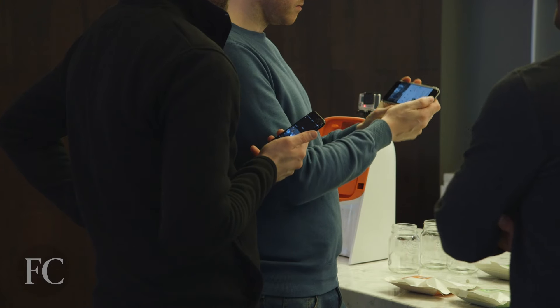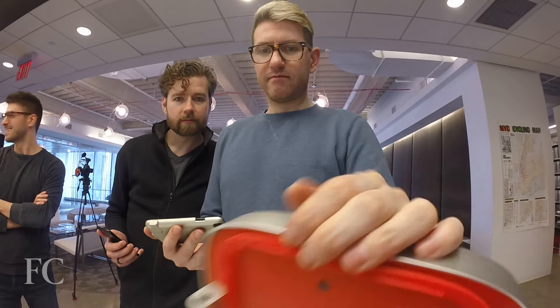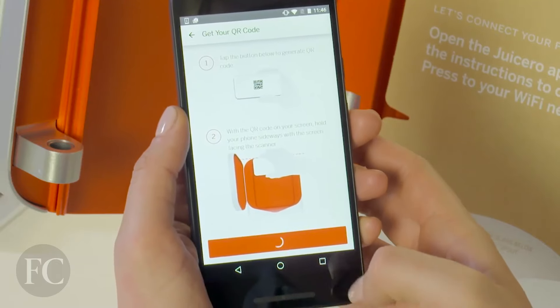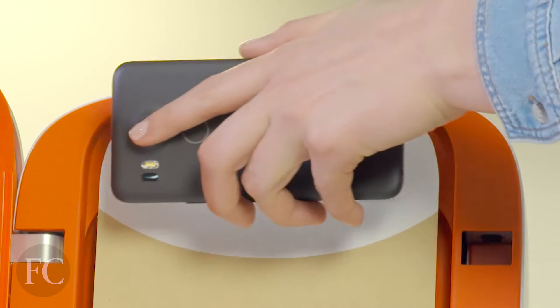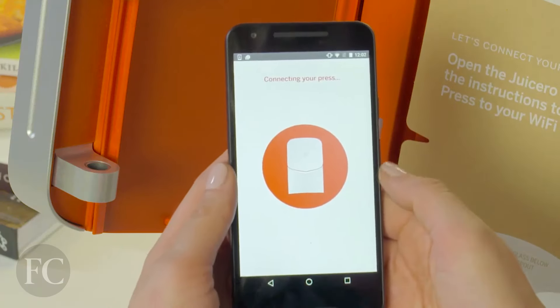So we finally get it connected to the internet, we put in the packets, and it still won't work. Why? The packets are expired. Yeah, that's right — all of the packets are scanned and checked whether or not they've expired in the cloud, and if they have, it's not like a carton of milk that you can drink a day or two late. It just won't juice them.